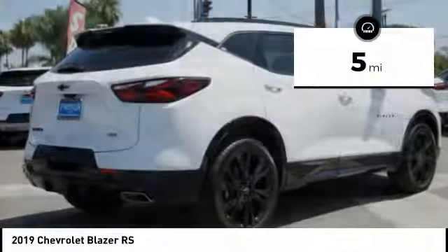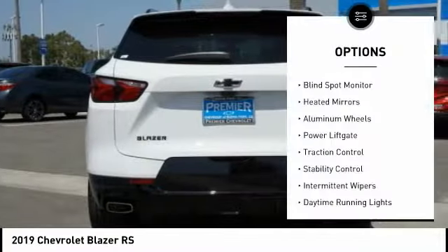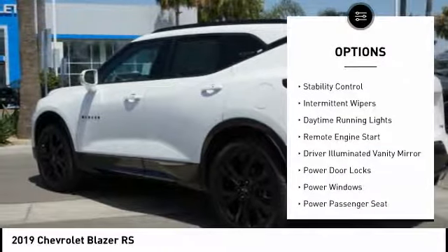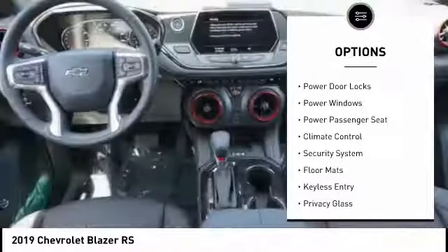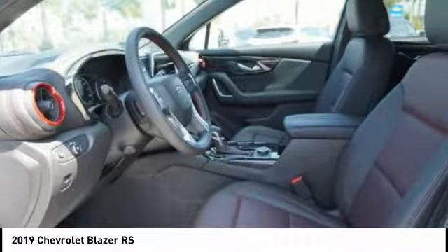This vehicle has less than 100 miles. Here are some of this vehicle's great options: blind spot monitor, heated mirrors, aluminum wheels, power lift gate, traction control, stability control, intermittent wipers, daytime running lights, remote engine start, and driver illuminated vanity mirror.